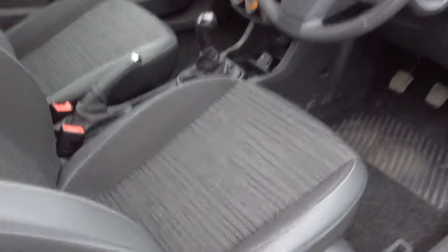As part of the Excite package we have the half leather trim and also the black fascia on the dash as well.